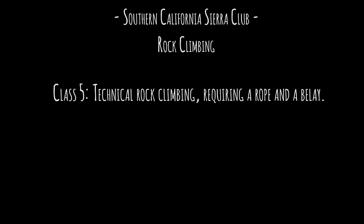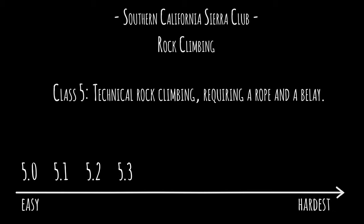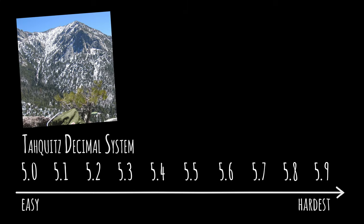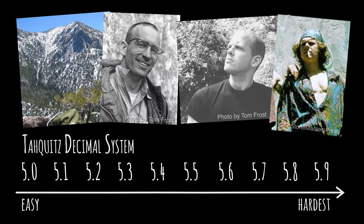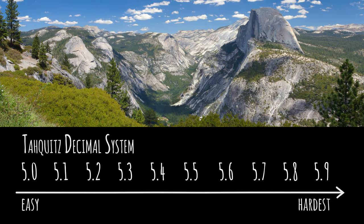In the 1950s, the Sierra Club's Southern California rock climbing section subdivided Class 5 from 5.0, easy, to 5.9, most difficult possible. It was known as the Tahquitz Decimal System after Tahquitz Rock, where future greats like Royal Robbins, Chuck Pratt, and John Long learned the ropes. Robbins and his peers brought it to Yosemite, and it became known as the Yosemite Decimal System.